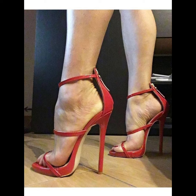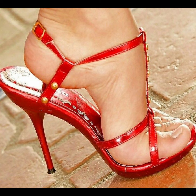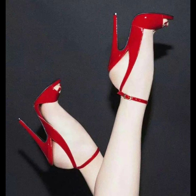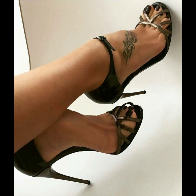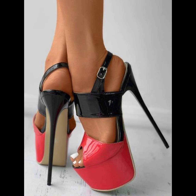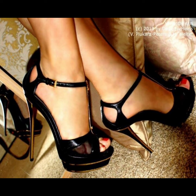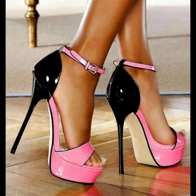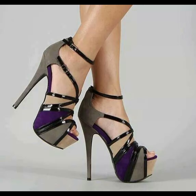When it comes to choosing the right pair of high heels, comfort is key. Look for cushioned insoles and adjustable straps to ensure a comfortable fit. It's also important to consider heel height — if you're new to wearing high heels, start with a lower heel and gradually work your way up to higher ones.